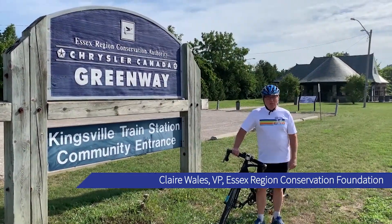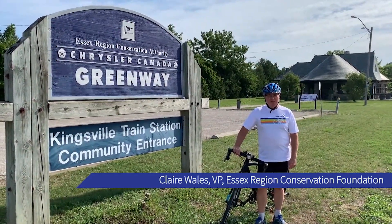Hi everybody, I'm Claire Wales. I'm Vice President of the Essex Region Conservation Foundation.